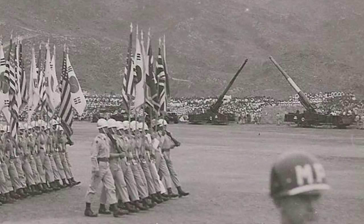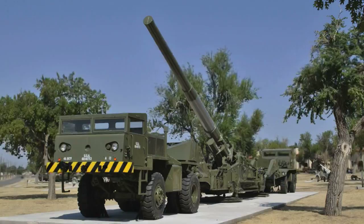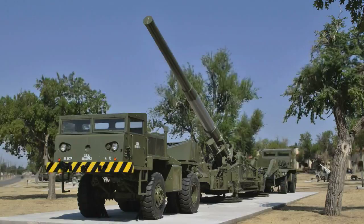The M65 weapons system was retired in 1963. Only eight survive as museum pieces, including the one on display at the U.S. Army Field Artillery Museum at Fort Sill. But this one is unique — the M65 at Fort Sill is the one that fired the world's first and last nuclear artillery round.